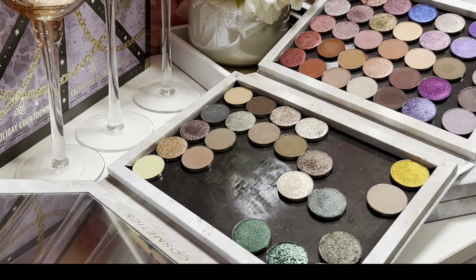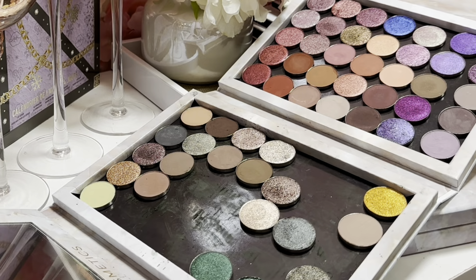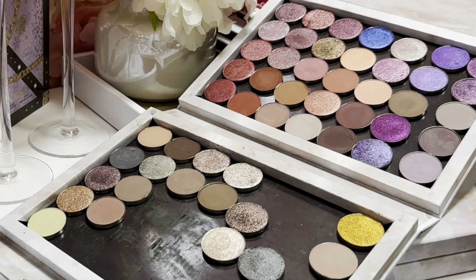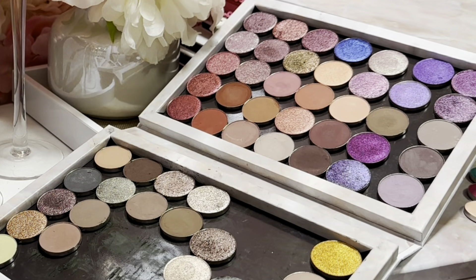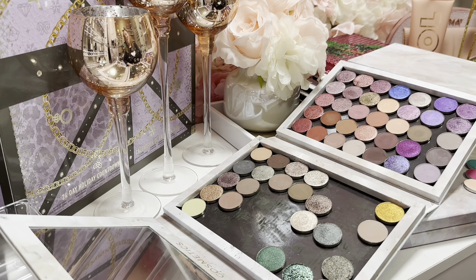Hey, welcome back to Gen Beauty. My name is Jennifer, and here on my channel I like to chat about all things beauty and makeup. Today I have the last in my declutter series — these are my Sydney Grace shadows, the single shadows. So let's get into the declutter.